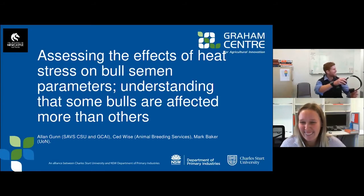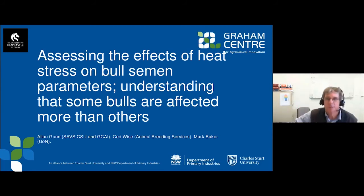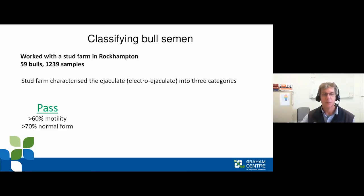Thanks again to the Graham Centre and the sponsors. This project is again taken with John Atkins' Andrology Laboratory at the Priority Research Centre for Reproductive Science at the University of Newcastle, this time with Mark Baker and clinician Said Wise from Queensland. The title is: assessing the effects of heat stress on bull semen parameters and understanding that some bulls are affected more than others. We were working with more than 1,200 samples from around 60 bulls.